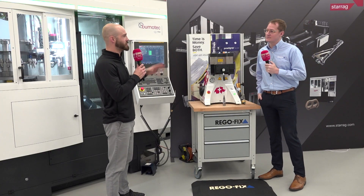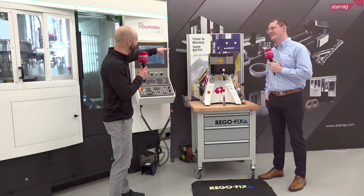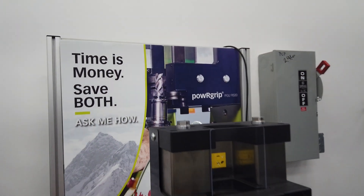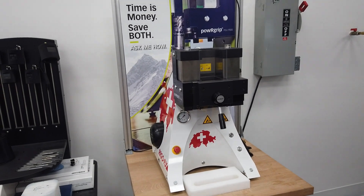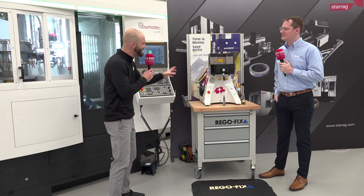If you're going to have a bold statement on your machine here — that time is money, save both, ask me how — we've got this machine here with the bold statement and the messaging. You need to tell me: how are you going to save individuals time and money with this technology?